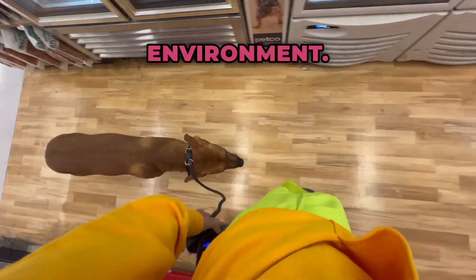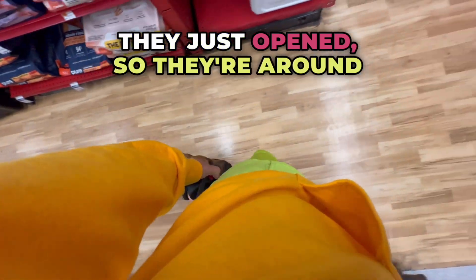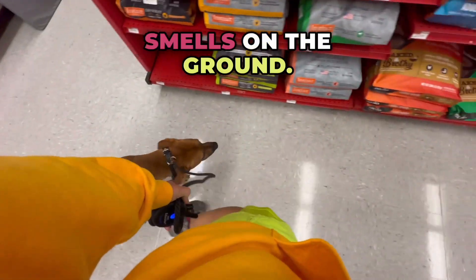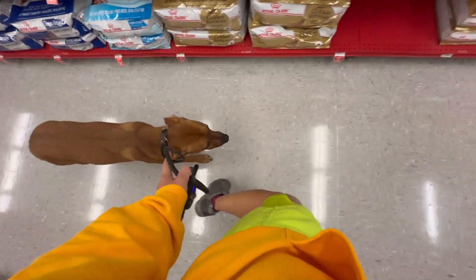This is a really stimulating environment — there's a lot going on, a lot of smells. There are also employees, they just opened, so they're around unloading everything. There's people walking by, a lot of smells on the ground. It just gives us a really good opportunity to teach her that even in this new stimulating environment, you still have to listen.